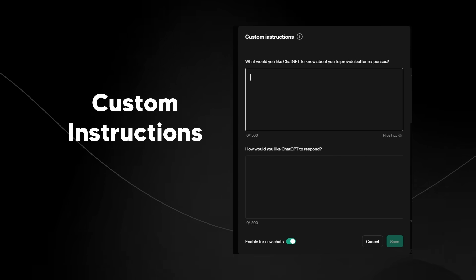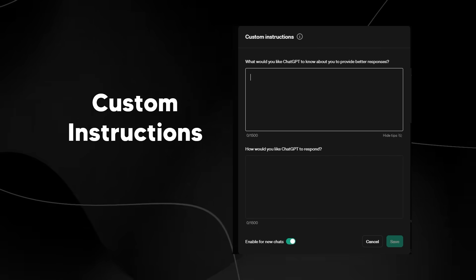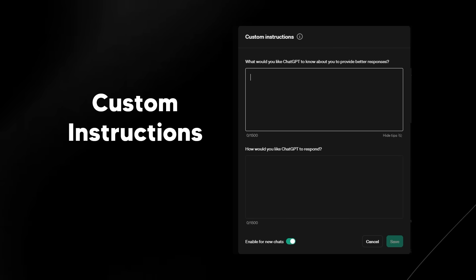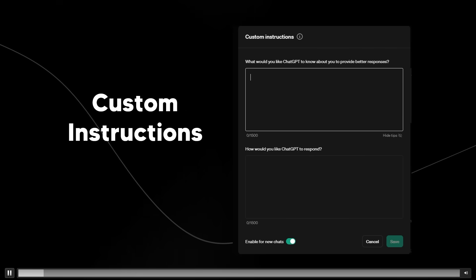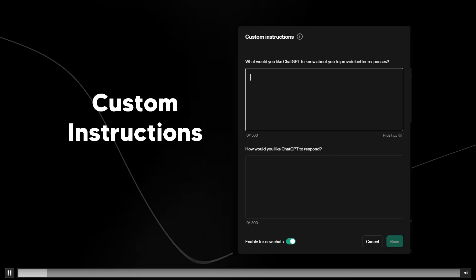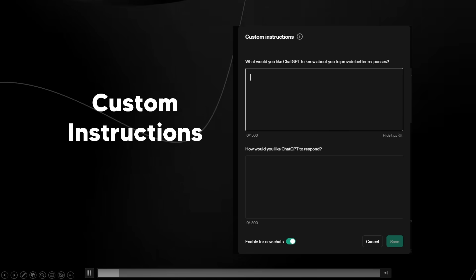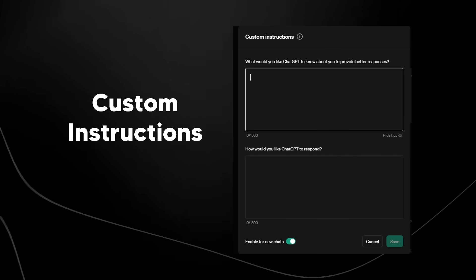It will be interesting to see the differences between custom instructions and how ChatGPT responds, because what the OpenAI team want — which they've previously said and even said in new interviews — is a more personalized AI system, because that is the future we are moving towards. So if you're waiting for the memory feature, you could take advantage of custom instructions in the meantime. It's very easy to use — just go into your settings and make sure it's enabled.